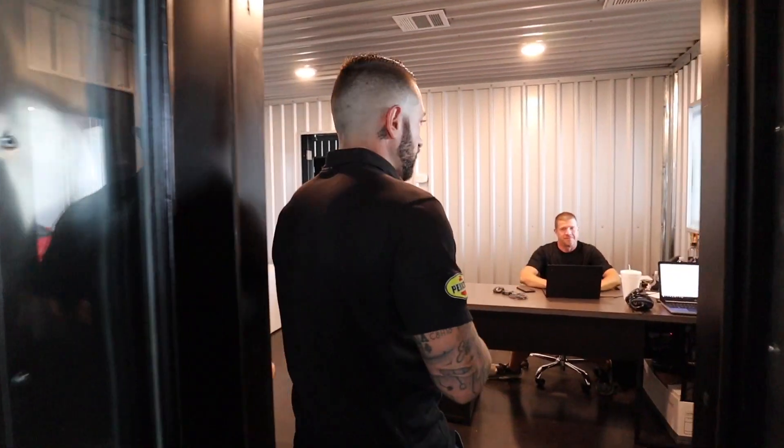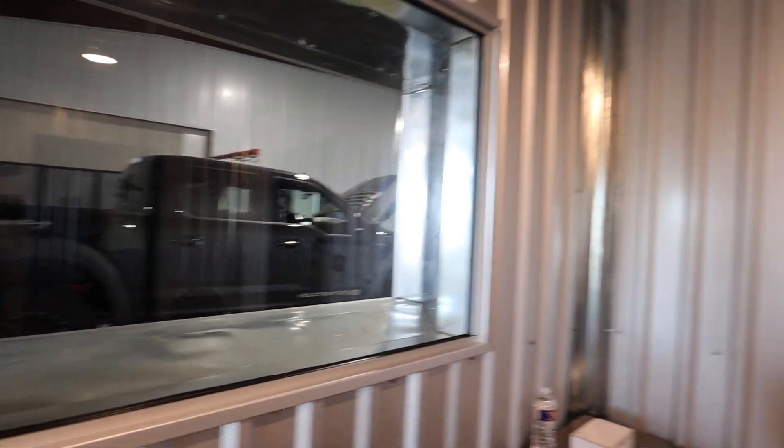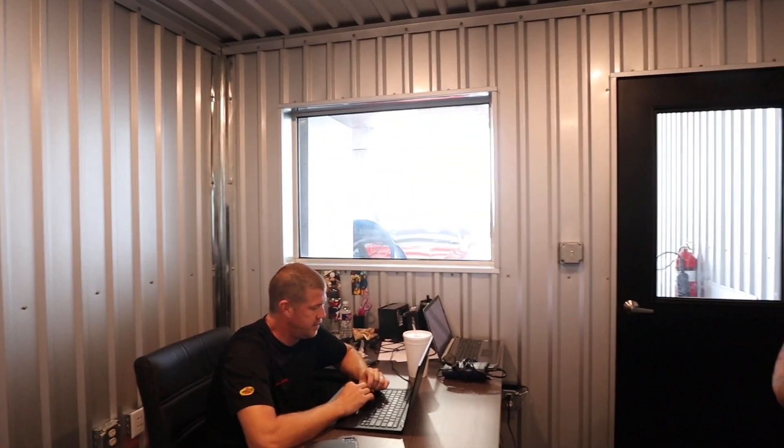Walking into the calibrator's office — this office is unique because it looks at both dynos. There are viewing windows from here to that dyno and from this window to the new dyno, so it's a corner common space. We won't get up in these guys' business too much.